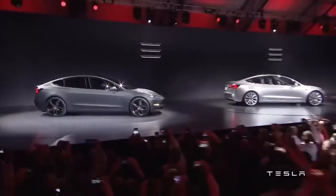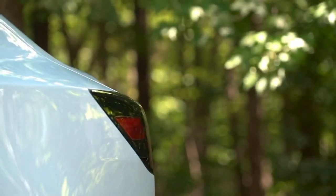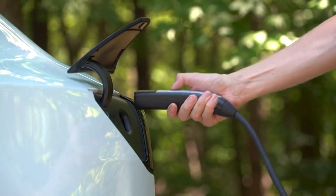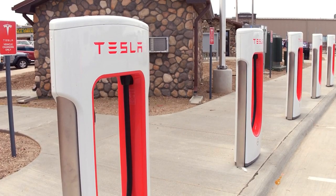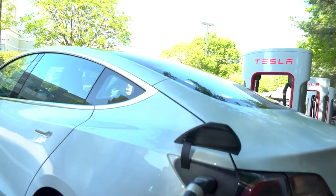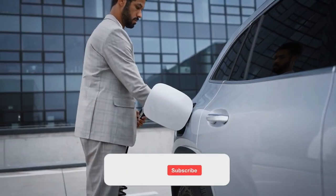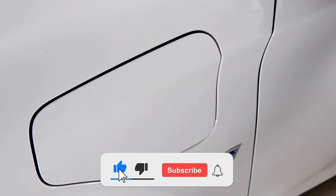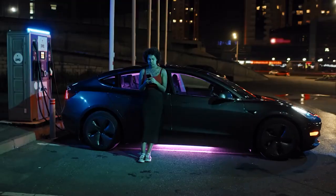Overall, the 2023 Tesla Model 3 is an impressive electric car that offers a range of advanced features and upgrades. These features highlight Tesla's continued commitment to innovation and sustainability, making the new Model 3 an attractive option for electric car enthusiasts. Subscribe to the channel for more amazing videos like this. We'll see you with another interesting video.